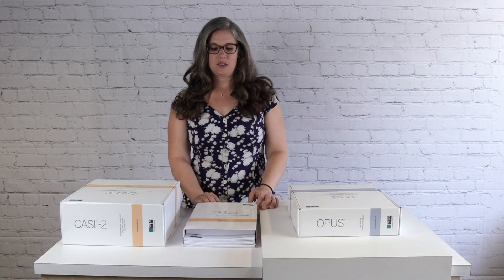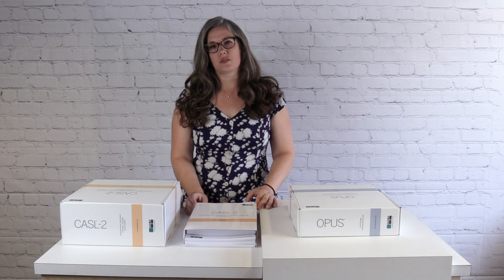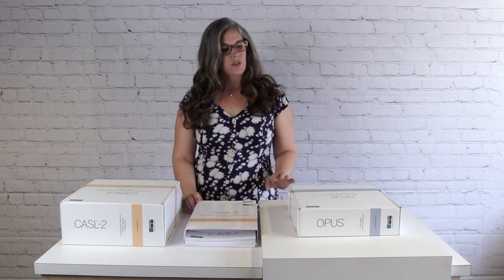Hi, I'm Kristen Ratleff, a Senior Project Director at WPS. I got to work alongside the author, Dr. Elizabeth Carol Woolfolk, to do the testing and development for the CASEL II, the Comprehensive Assessment of Spoken Language, Second Edition. And we're also going to talk about the OPUS, which is the Oral Passage and Understanding Scale, also by Dr. Woolfolk.